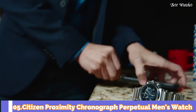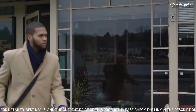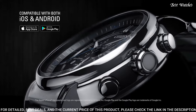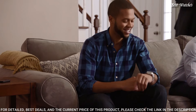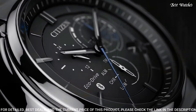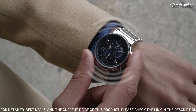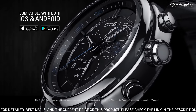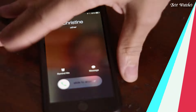Number 5: Citizen Proximity Chronograph Perpetual Men's Watch. Stainless steel case with a stainless steel bracelet, fixed stainless steel bezel, black dial with luminous silver tone hands and index hour markers. Dial type analog, quartz movement, scratch resistant mineral crystal, case size 46mm, case thickness 15mm, band width 25mm, deployment clasp with push-button release, water resistant at 100m. Functions: hour, minute, second, alarm, light level indicator, perpetual calendar, chronograph.